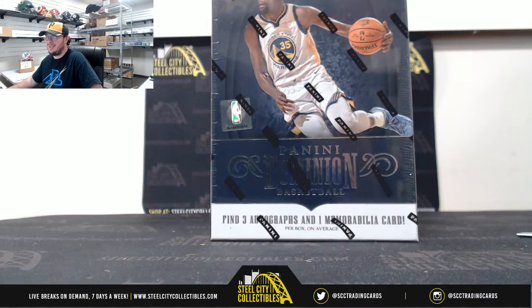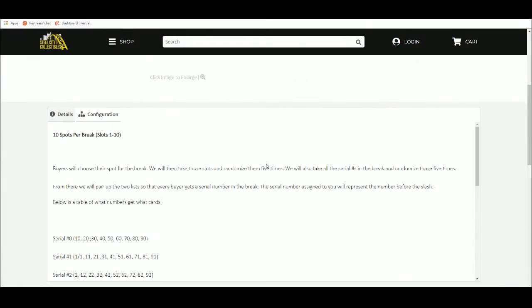Random serial number break number 9. 10 spots. We're going to random those 5 times — I'm going to random the serial numbers 5 times and match the two lists up so every buyer gets a number in the break.